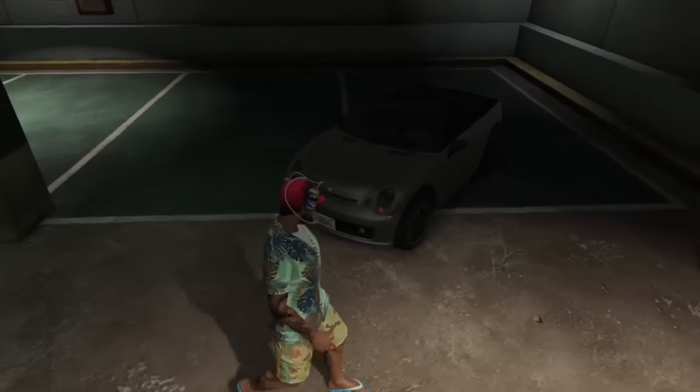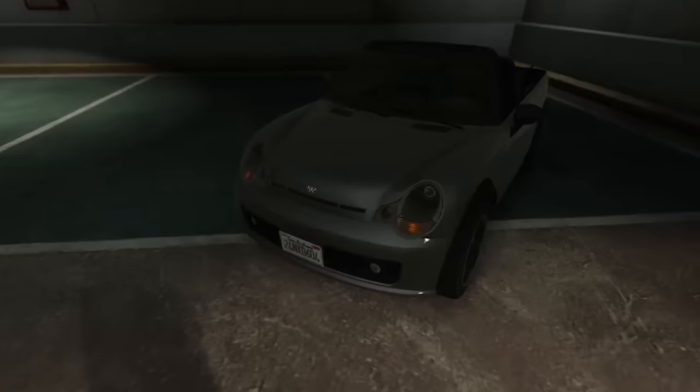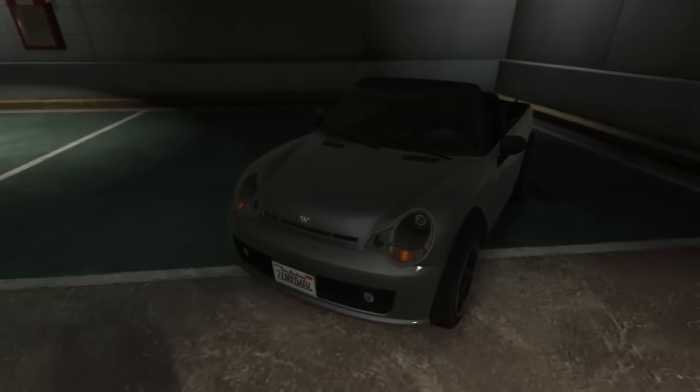The Issy has headlights that look like they are supposed to be from a Porsche 996 911. These are often referred to as the 'runny yolk' headlights.